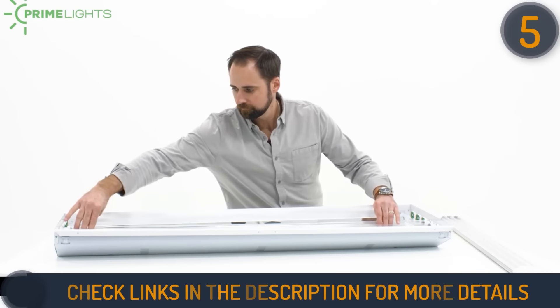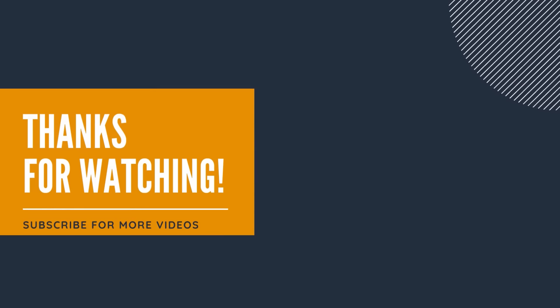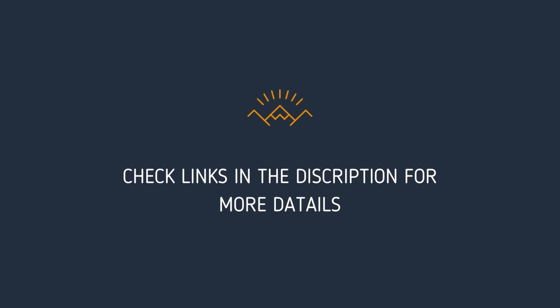Thanks for watching our video. Please give it a thumbs up to help us spread the word, and let us know what you think in the comment section. Links to the products and more details are mentioned in the description below.